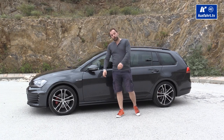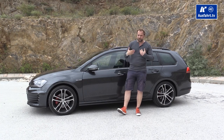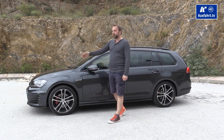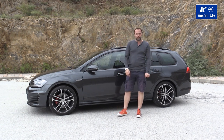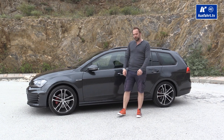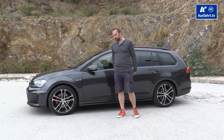Welcome to a new episode of AusfahrTV with me, Mr. Z. Today I'm presenting you the Volkswagen Golf GTD Variant. Variant for Volkswagen means station wagon, estate, whatever.